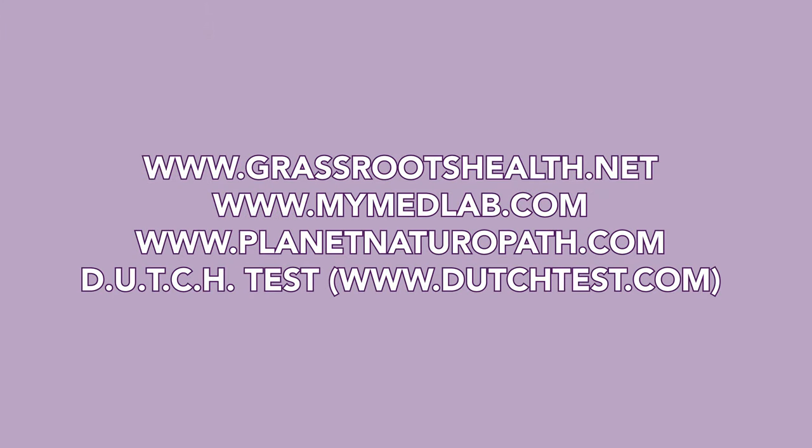Valid home medical test companies that I like include grassrootshealth.net — it's a non-profit backed by tons of scientific medical research on vitamin D. My Med Lab is good. Planet Naturopath. The Dutch test is very good for hormone testing. It stands for Dried Urine Test for Comprehensive Hormones.